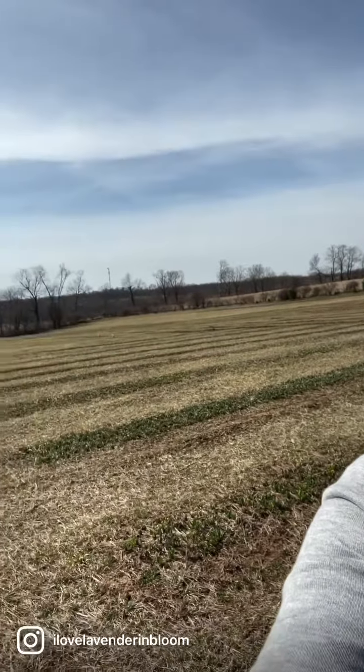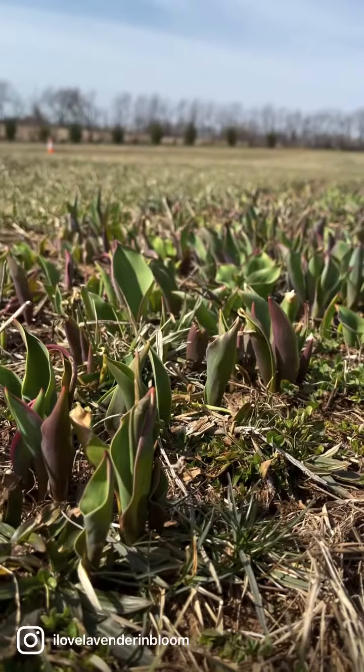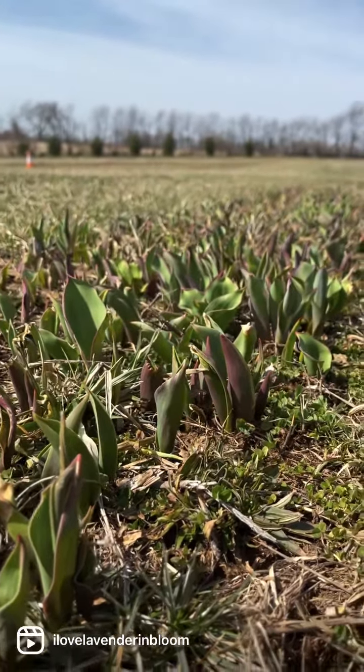Over here on the other side, you can see the green of the tulips starting to come up — it's so exciting! I want to check them every day. We're gonna have a really colorful farm out here this summer. Hope you can join us. Have a great weekend!